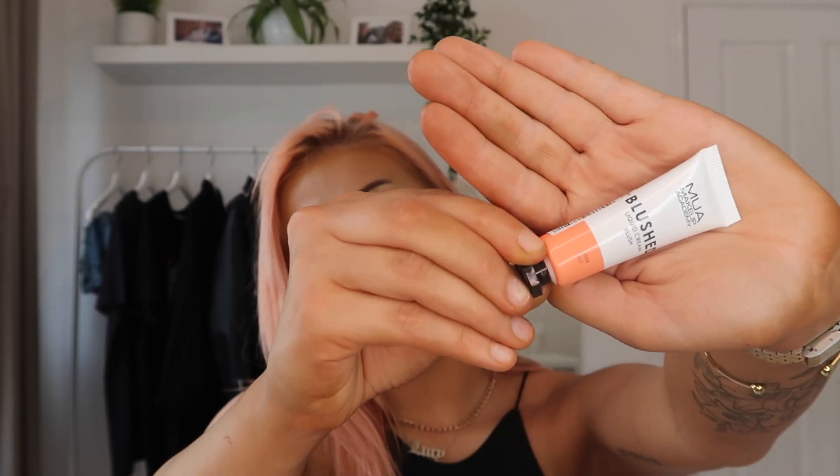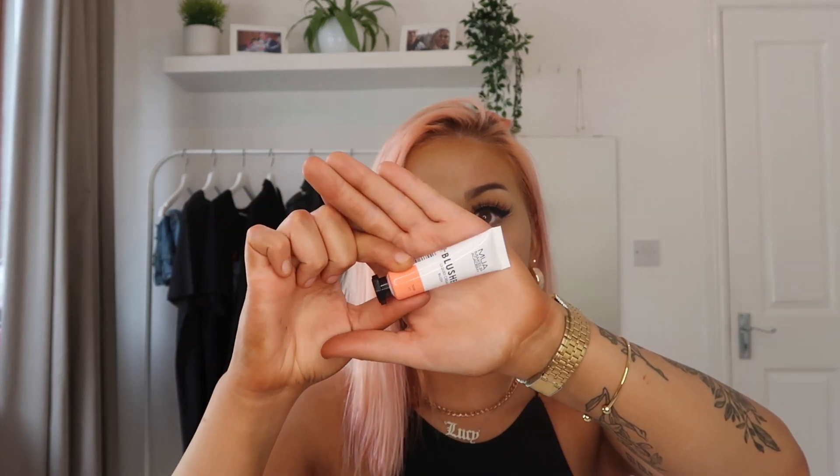The next item is a liquid blush from MUA Makeup Academy. I'd never looked at this brand before — it's available in Superdrug. I have a lot of liquid blushes but they're so expensive; I used the Charlotte Tilbury one and it ran out in like 10 uses. This is in the shade tiger lily and it is something else — my favorite liquid blush I've ever tried. So cheap, available in Superdrug, and it's an orange-toned blush that blends out beautifully.